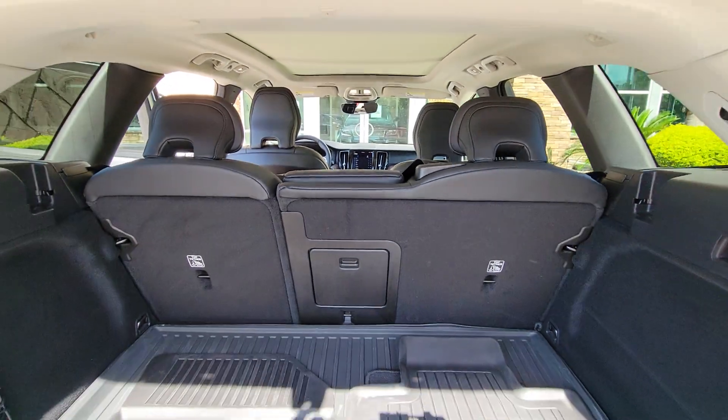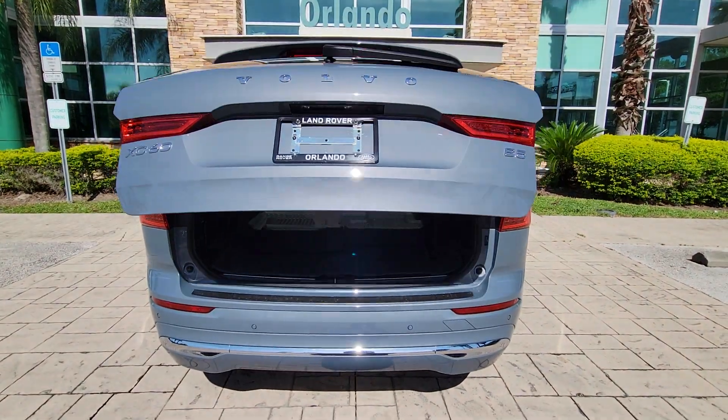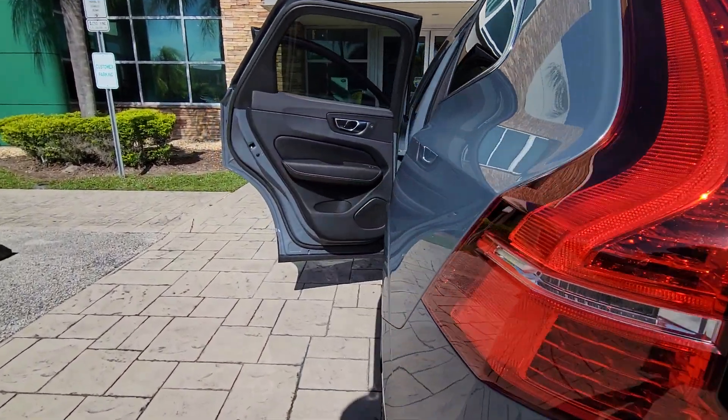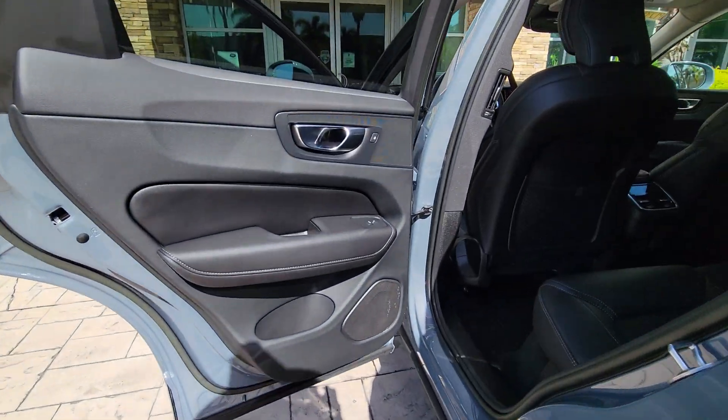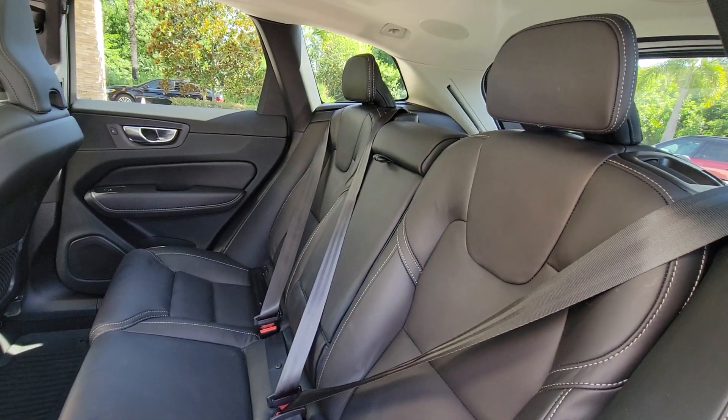The following are some of this vehicle's highlighted options: head-up display, pre-collision system, lane departure warning, panoramic roof, navigation system, keyless entry, sun moonroof, backup camera, woodgrain interior trim, and satellite radio.